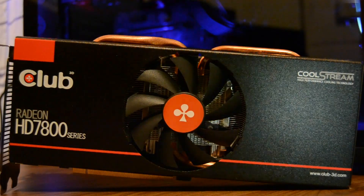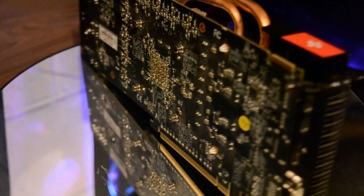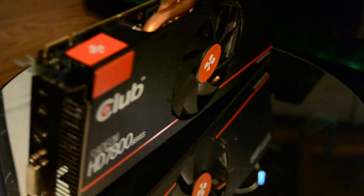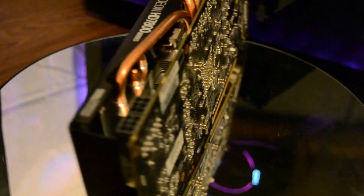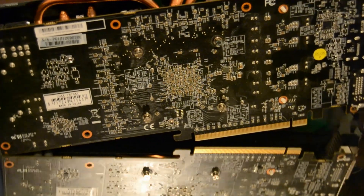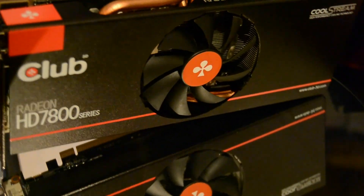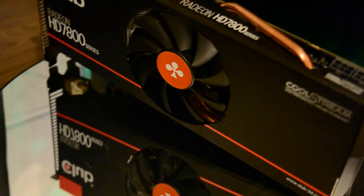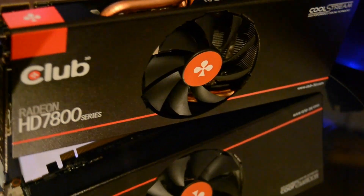I have in previous videos covered the HD 7870 and its namesakes the 270X and 370X, which were all based on the same Pitcairn GPU — the same GPU as found in Sony's PlayStation 4. Today the Pitcairn GPU still puts up a good fight and in my opinion it's still worth considering if you can find one for the right price. But the problem with Pitcairn is that it always paled in comparison to its bigger brother, the Tahiti-based 7970, the poster child for fine wine technology across subreddits worldwide.